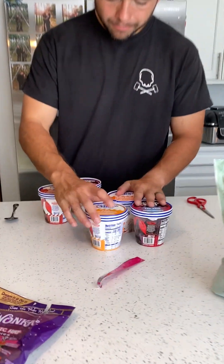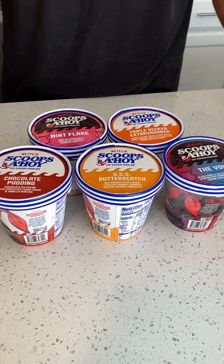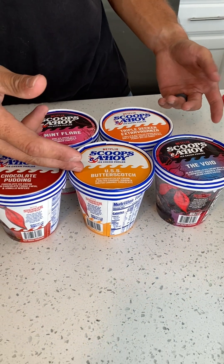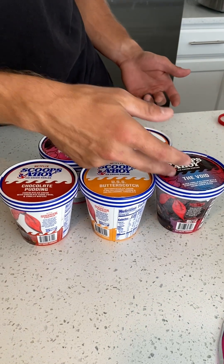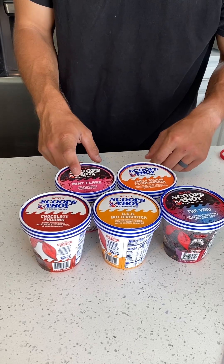Next we have the Stranger Things Ice Cream. We have Chocolate Pudding, USS Butterscotch, The Void, Triple Decker Xavaganza, and Mint Flare.